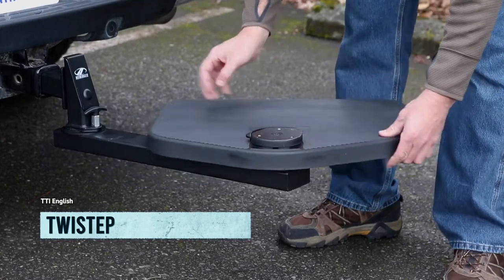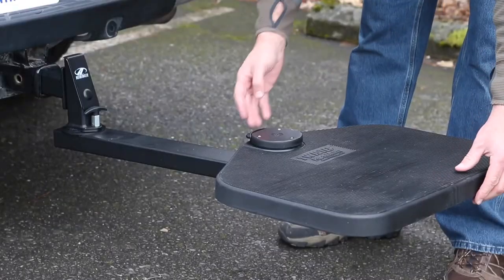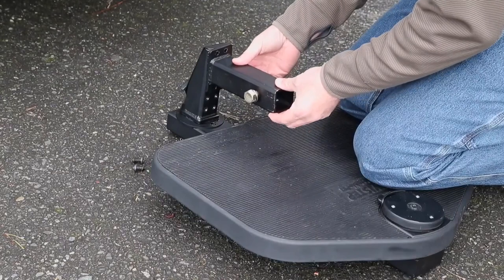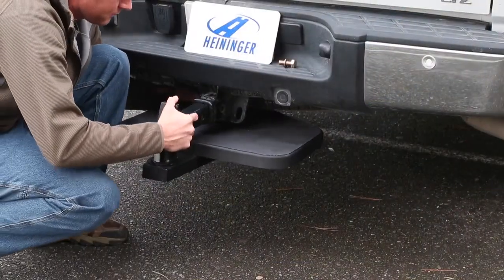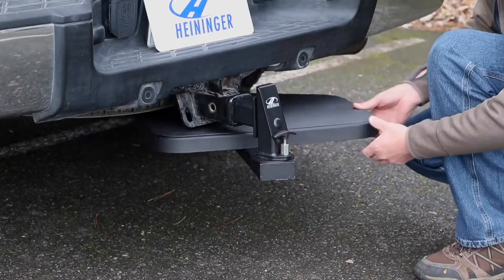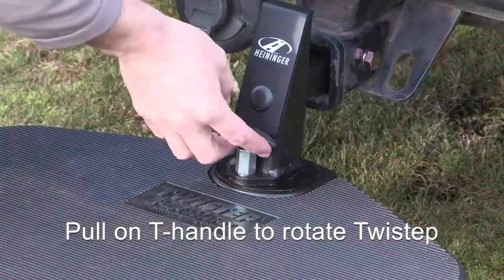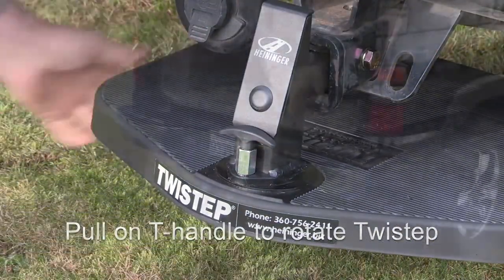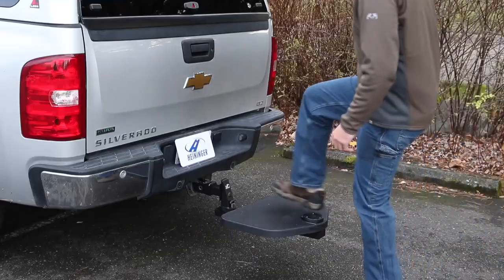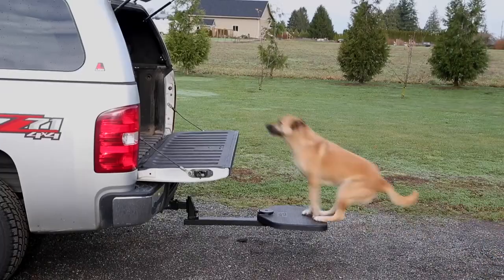Attention all pet owners who love to road trip with their furry friends! Say goodbye to the days of lifting your pup in and out of your vehicle and hello to the Twist Step from Heininger. This revolutionary retractable pet step is the ultimate travel accessory for your dog. Made with durable materials, even the heaviest of pups can hop on and off with ease. The sleek design won't cramp your style or take up unnecessary space in your trunk, and installation is as easy as finding a 2-inch hitch receiver.